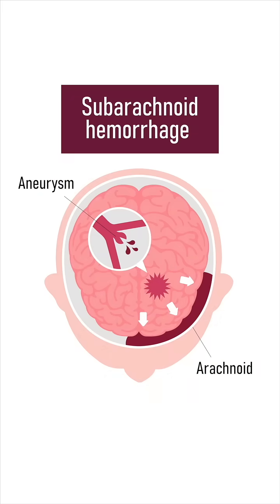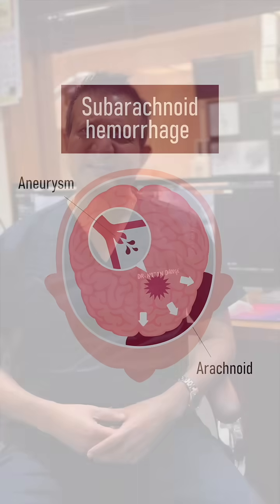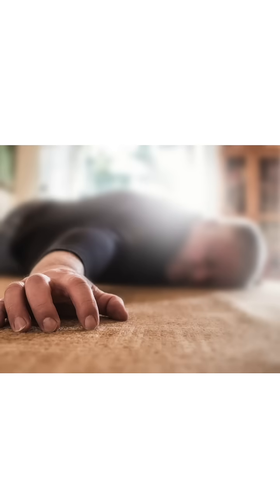Subarachnoid hemorrhage is caused by a balloon or aneurysm which ruptures into the brain, causing classical symptoms like the worst headache of a patient's life or a headache occurring for the first time. They may also present with loss of consciousness, loss of balance, or sudden blackouts, and once we do a CT scan it is classically seen as a subarachnoid hemorrhage.